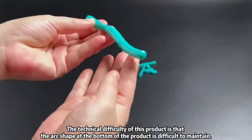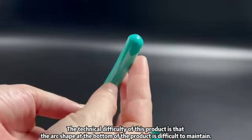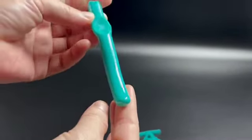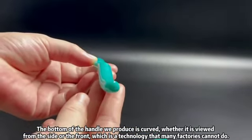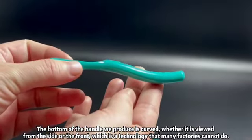The technical difficulty of this product is that the arc shape at the bottom of the product is difficult to maintain. The bottom of the handle we produce is curved, whether it is viewed from the side or the front, which is a technology that many factories cannot do.